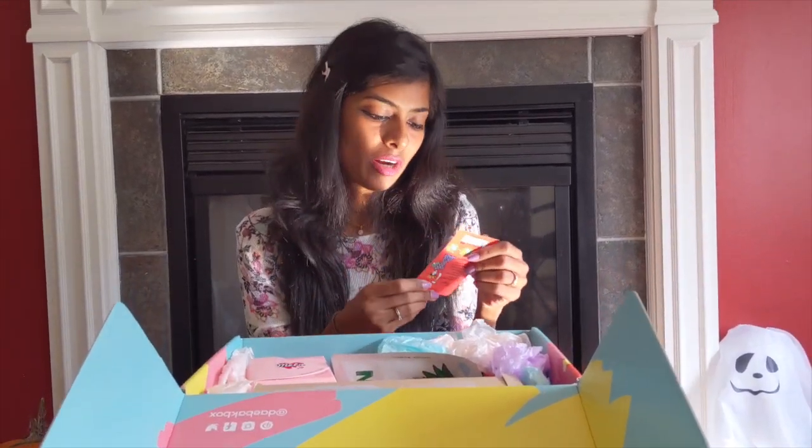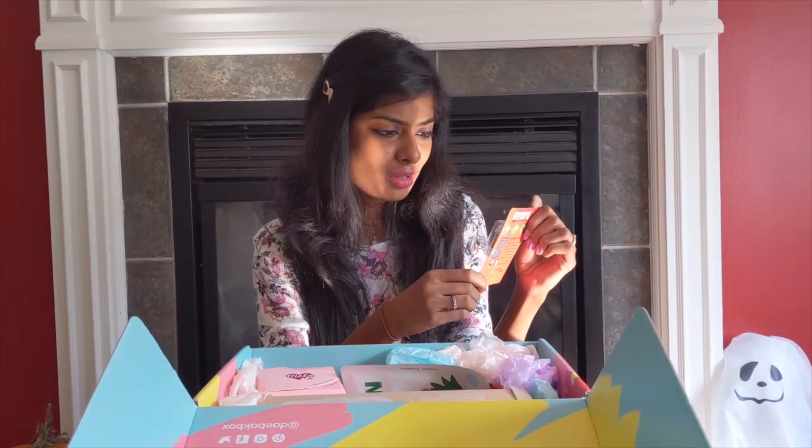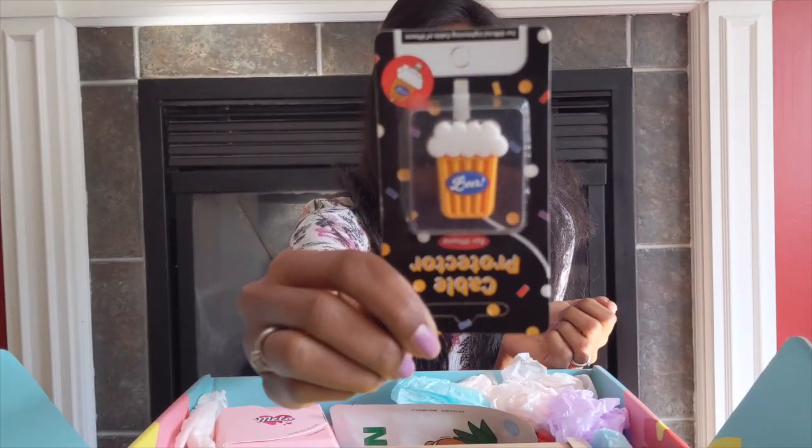The first product is the cable protector and it is a cute beer mug shape — it says 'Wiggle Wiggle' on it. Here's a closer look.